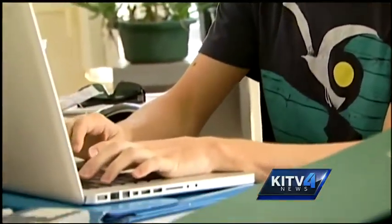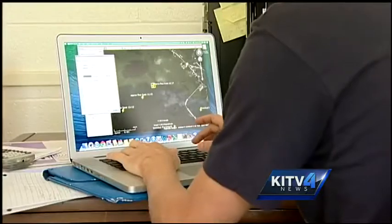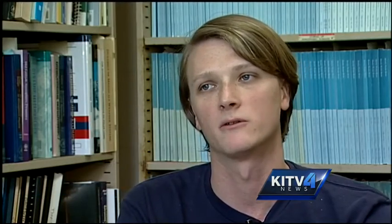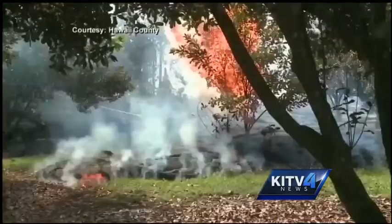UH student Andre Patentillas manually inputs the latest lava movements every day so the models can track the particles. We kind of match that up with what the satellite is seeing, and then we have to estimate how much area is burning, and we use a smoke model for that that is specifically for forest fires.